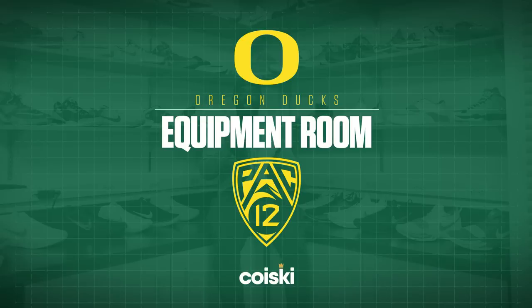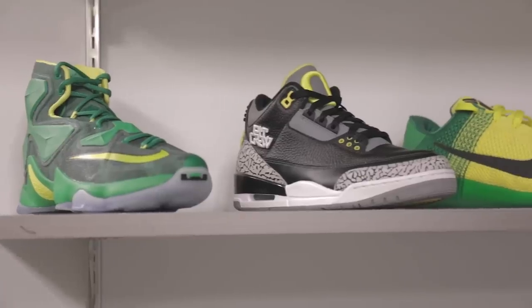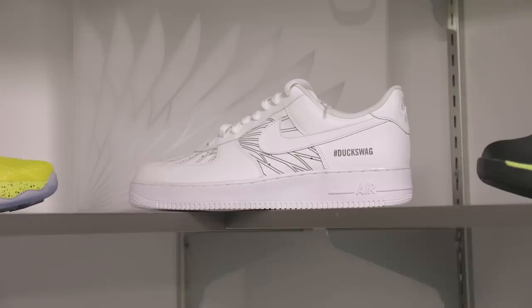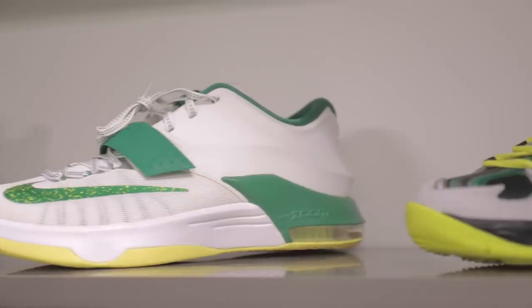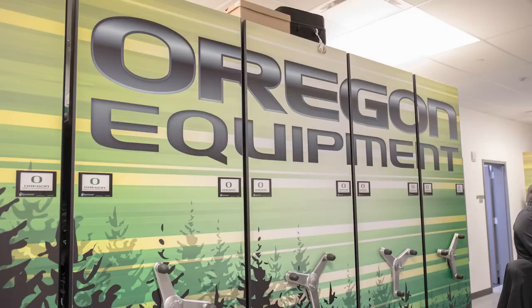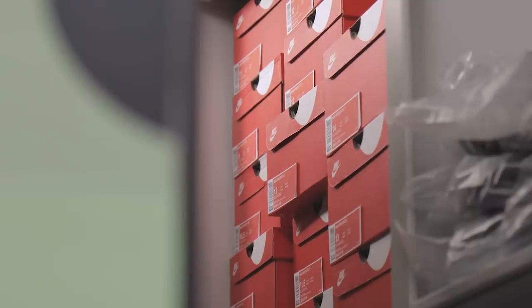Now we're in the equipment room. On display are shoes from the last few years — the ones on the counter are what our guys are wearing right now, and the ones on the different levels are permanent displays we add to each year. Aaron, this is literally a sneakerhead's dream. Our relationship with Nike is second to none, and we really embrace that. Even the space savers are branded — we really like to think about the details and keep everything looking dialed in. Our staff down here does a great job making sure athletes have what they need every day.